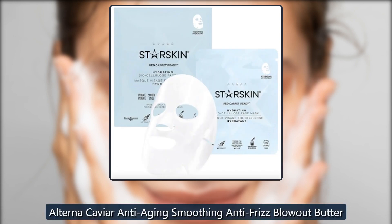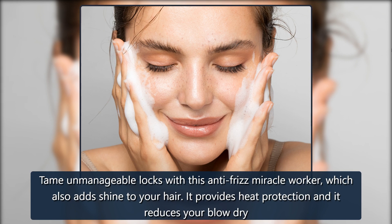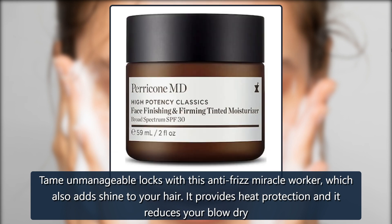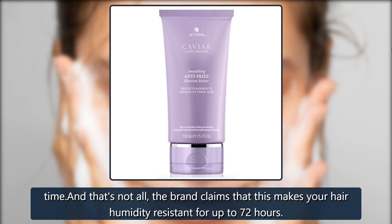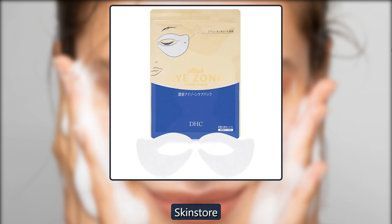Alterna Caviar Anti-Aging Smoothing Anti-Frizz Blowout Butter. Tame unmanageable locks with this anti-frizz miracle worker, which also adds shine to your hair. It provides heat protection and reduces your blow-dry time. The brand claims that this makes your hair humidity-resistant for up to 72 hours. $34, now $26 at Skinstore.